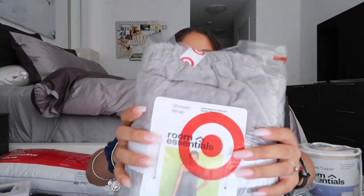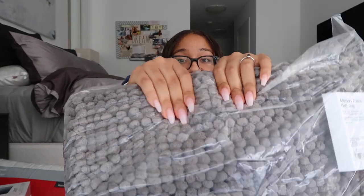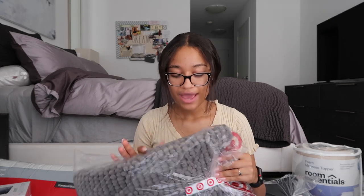Next I have this shower wrap in gray — you can see in the picture how it looks. I'm lucky I don't have to use communal bathrooms, but I'm still dorming with people so I felt this would be good to have for comfort. Next I got this gray memory foam bathroom rug and I'm literally obsessed with it — it's so soft. I already have one in my bathroom at home and it's easy to clean; you just throw it in the washing machine.